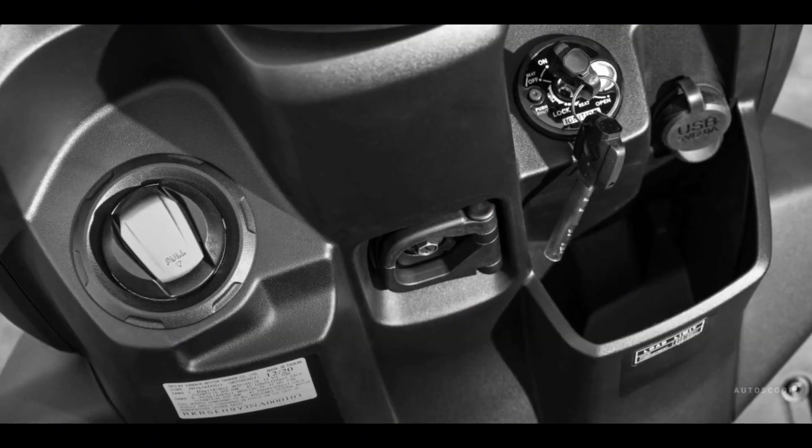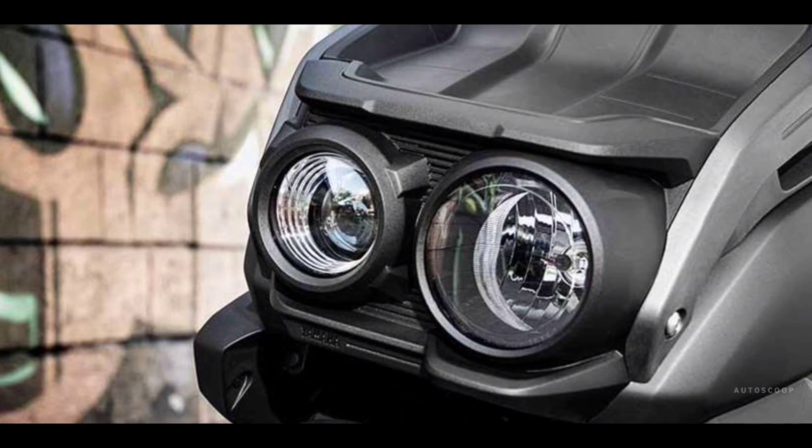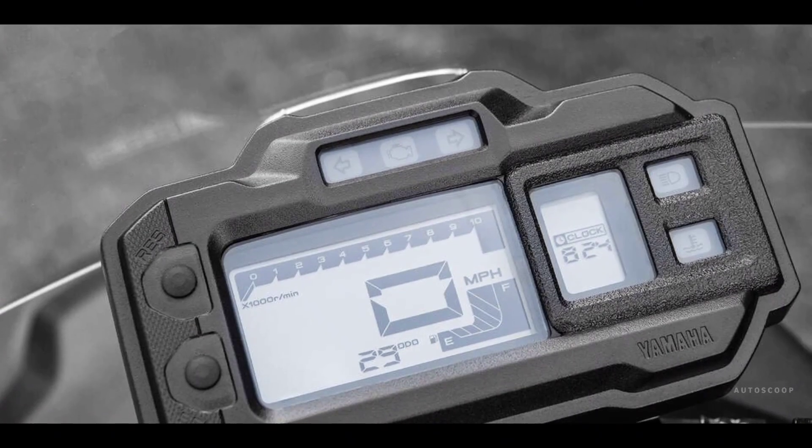The 2023 Yamaha BWs 125 is offered with an estimated price of US$3,230, or about 177,000 in Philippine Peso.